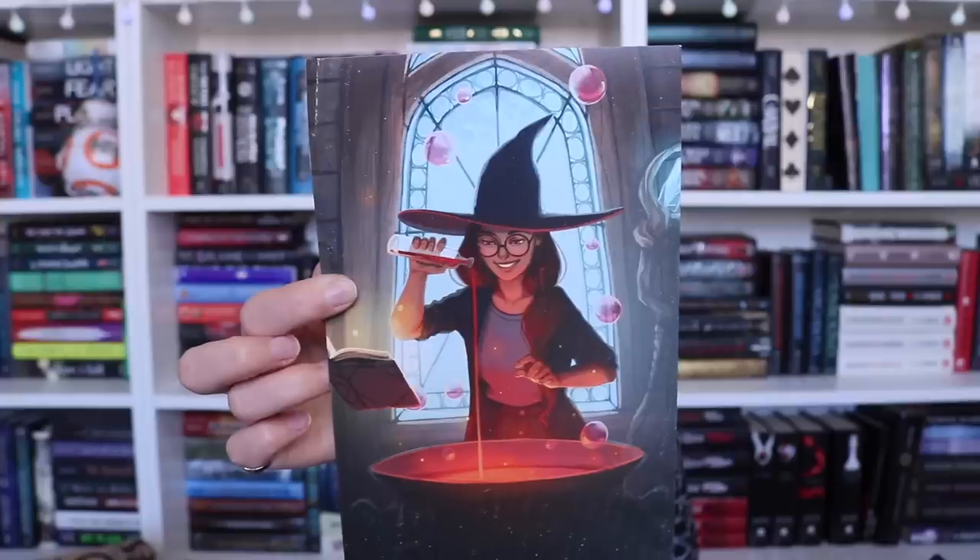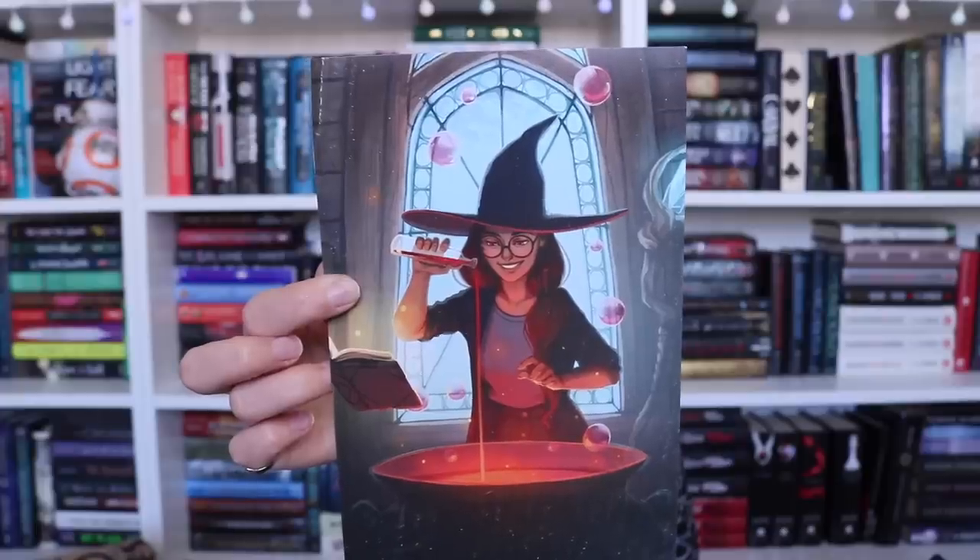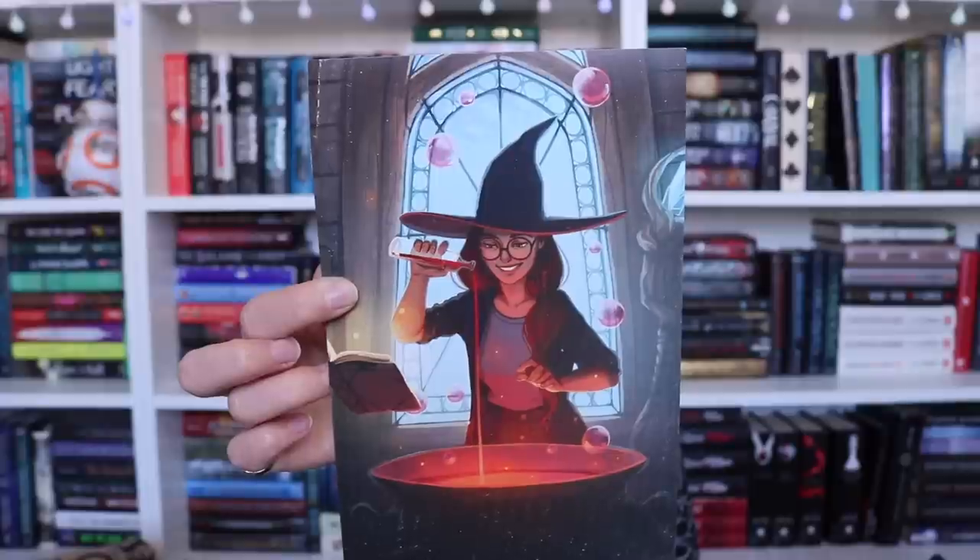Oh my gosh, it's already spoopy! I was really hoping for this, because I know that Owlcrate made their September box a little bit more Halloween themed, and I was hoping Fairyloot went along the same route. The spoiler card is freaking adorable - it's a little witch making her potions with her cute little glasses. And the theme for the month is Witches Be Crazy. This video is just working out so well for me - I had totally forgotten that was the theme.